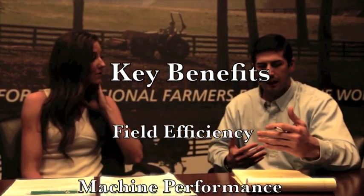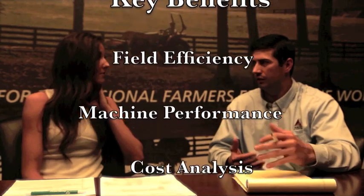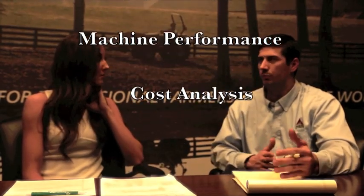Overall capacity of the machine is very impressive to see. We're going to dive more into the details now as far as the numbers — really focusing on field efficiency, machine performance, as well as the overall cost analysis for both the WR Series Windrower and the Large Square Baler. We're going to take a deeper dive and see exactly some of the big numbers that stand out from this field study.